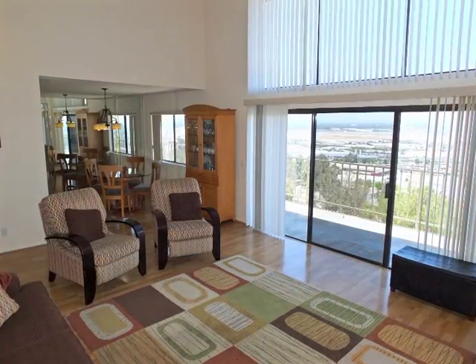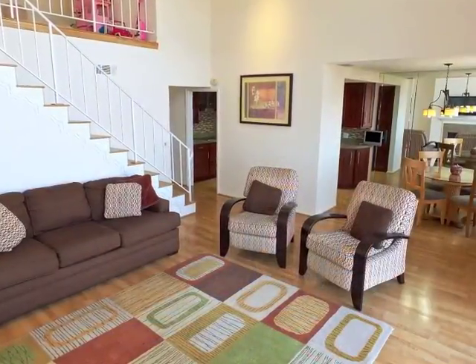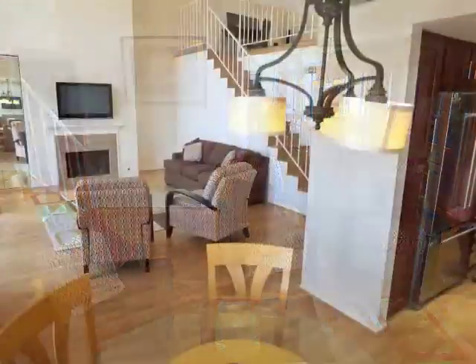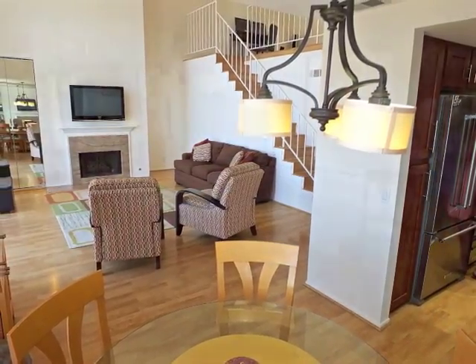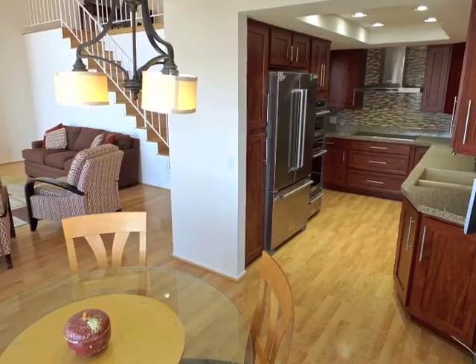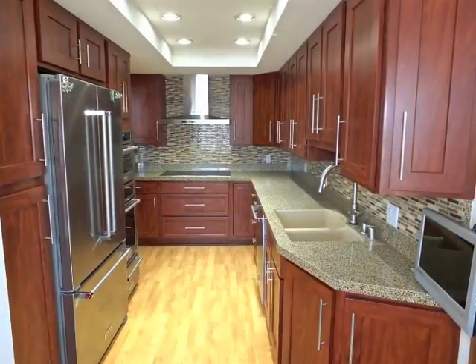Fireside lounging in the two-story high living room is incredible. Adjoining the living room is the mirrored formal dining area opening to the beautifully appointed gourmet kitchen.